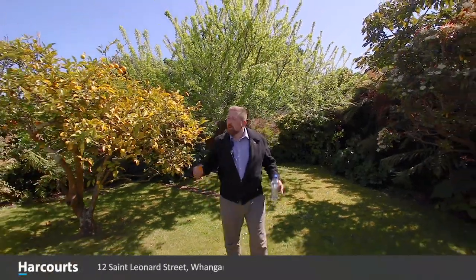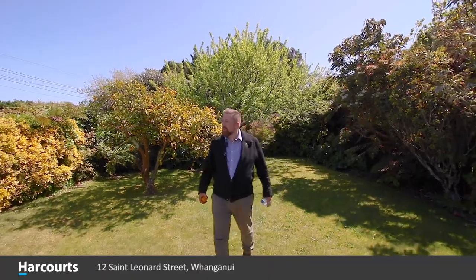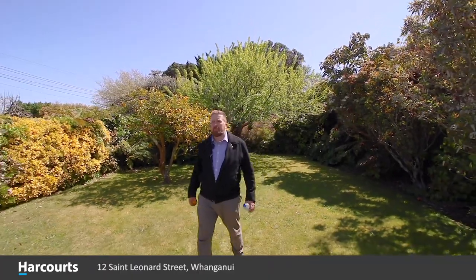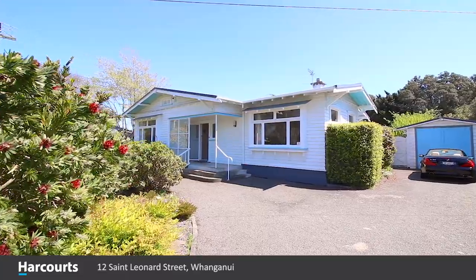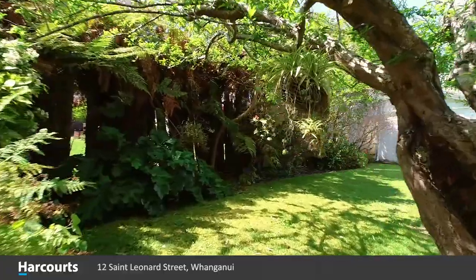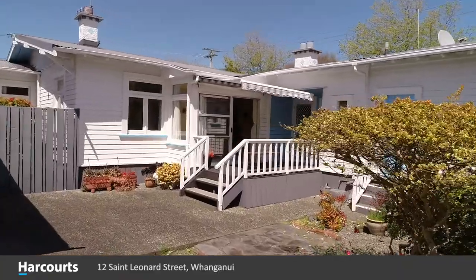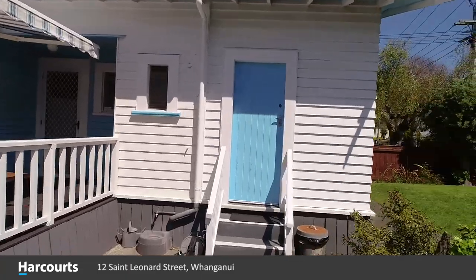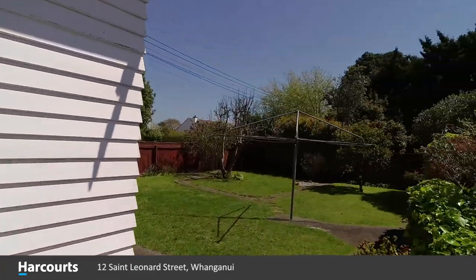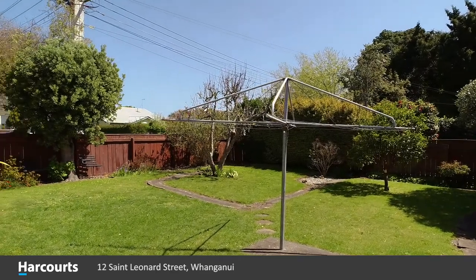There's nothing quite like having a bit of green space around you to just spend some time relaxing, tending to the fruit trees, listening to the birdsong. Most people wouldn't believe we're in the heart of St. John's Hill here, right in the middle of it — a short walk from the lake, a short walk from the Foursquare, and very close to St. John's Hill Primary School.